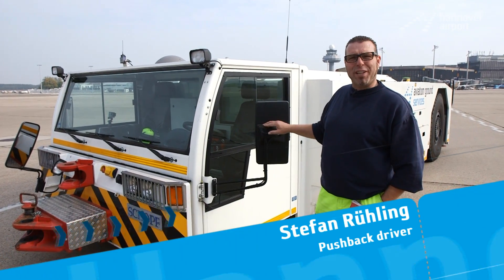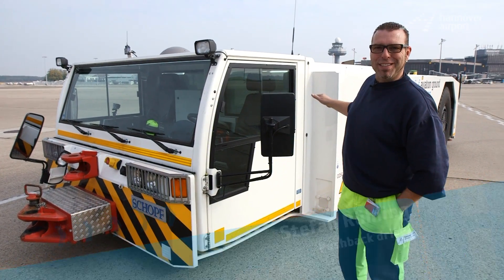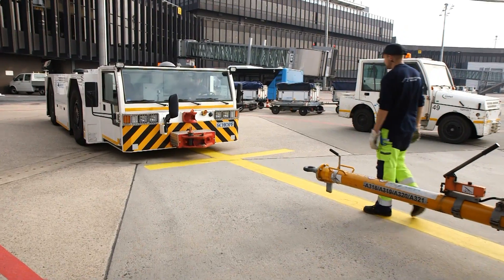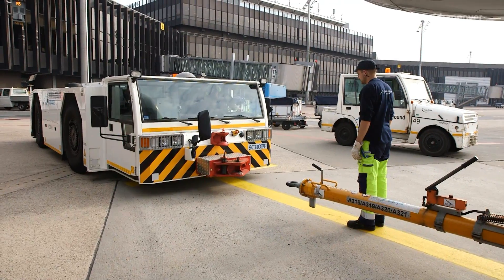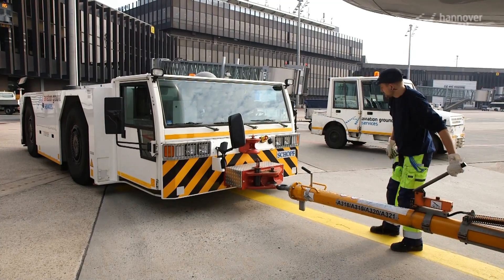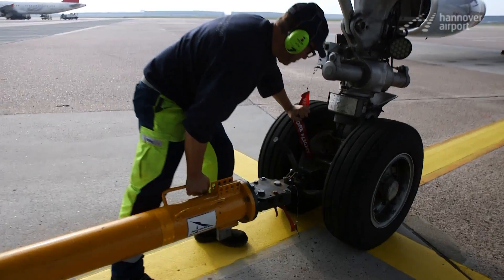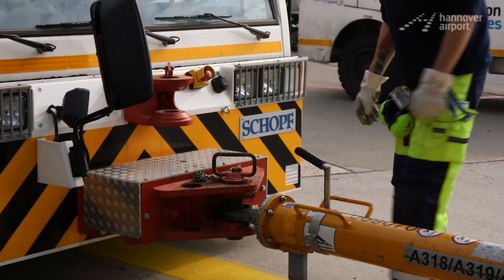We call this a pushback. It pushes up front and pulls at the back. Since airplanes don't have a reverse gear, they must be moved back to the main roller line again. To do this, the flat, sturdy-looking special vehicle moves towards the aircraft. Via a tow bar as thick as a pipe, the machine is coupled to the nose wheel. Now the pushback is connected to the waiting aircraft.